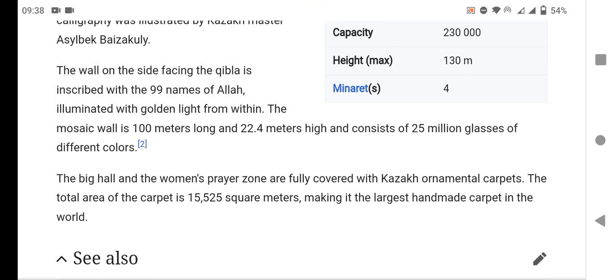The main hall and the women's prayer zone are fully covered with Kazakh ornamental carpets, making it the largest handmade carpet in the world.